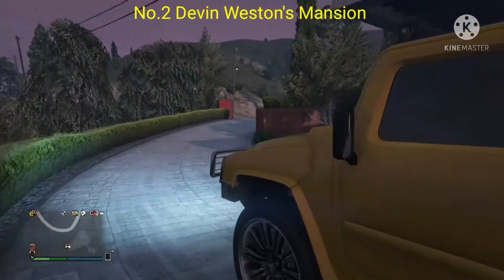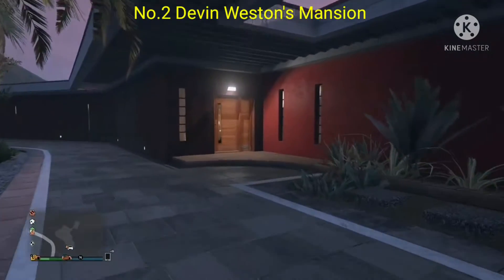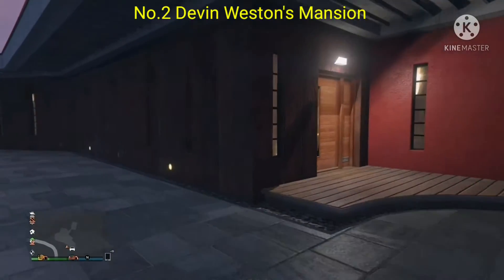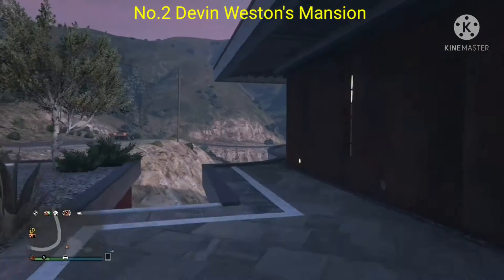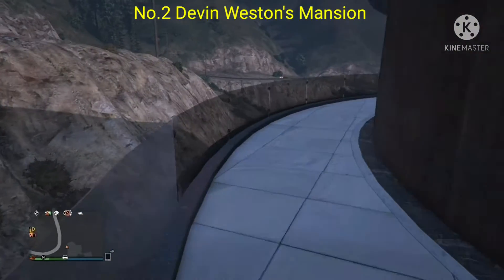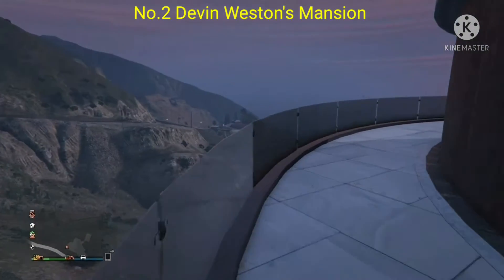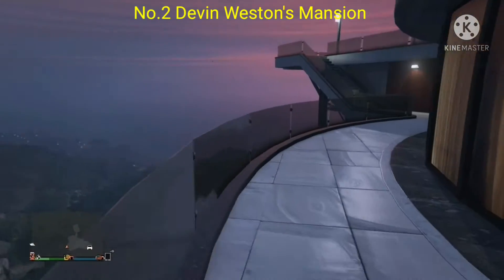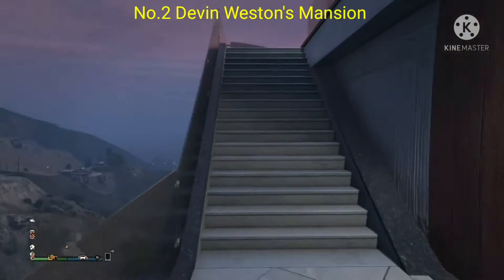Another house I would definitely buy in GTA Online if it was purchasable. Look at the size of it — you get all the pools, the big gardens, and outstanding views. If we could customize the inside of this building it would be a dream come true. I would love to bring all my friends around to this house and have a great big party.